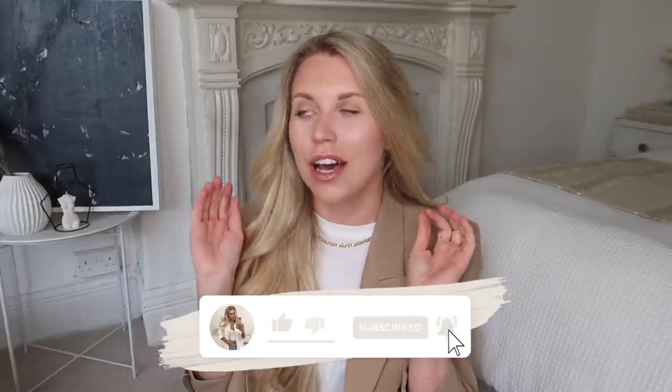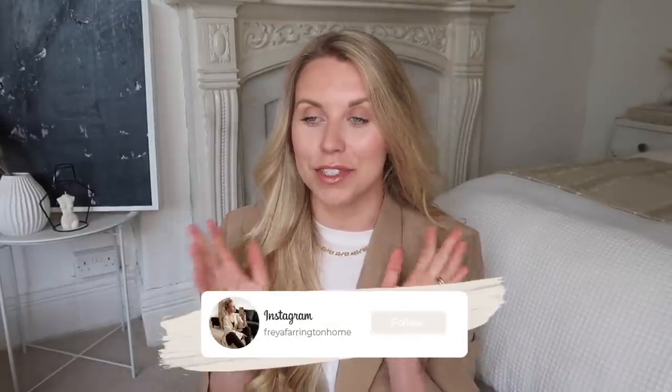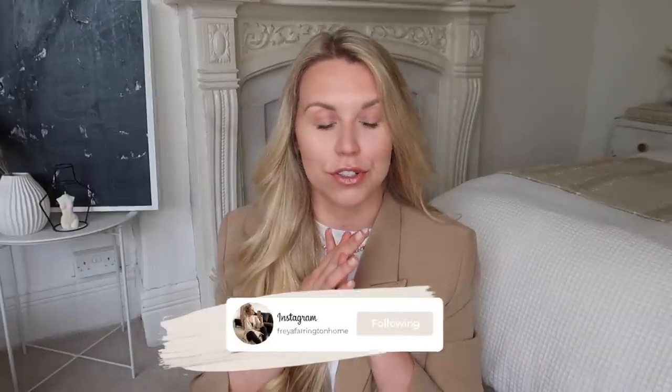Hi guys, welcome back to my channel, welcome back to a brand new video. Today I have an Amazon haul. I can't believe I'm doing another Amazon haul already. I've only done an Amazon home and an Amazon fashion haul not too long ago, so I will leave them linked below if you miss them. Probably more home wear than fashion in this instance. If you want to see what I have been buying from Amazon, then make sure you're set and ready and let's get into this haul.